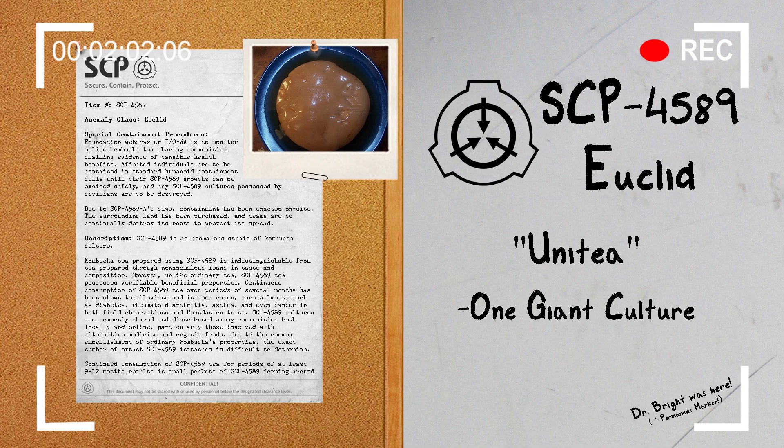Continued consumption of SCP-4589 tea for periods of at least 9 to 12 months results in small pockets of SCP-4589 forming around the lymph nodes. These growths are initially harmless and excrete various antibiotic chemicals into the bloodstream. SCP-4589 continues to spread throughout the body, integrating itself into nerve centers and the cerebellum, and eventually breaking through the skin, forming animated anemone-like structures.